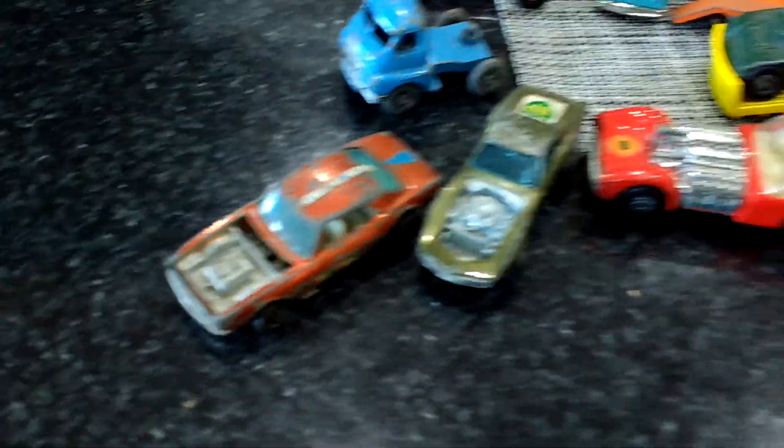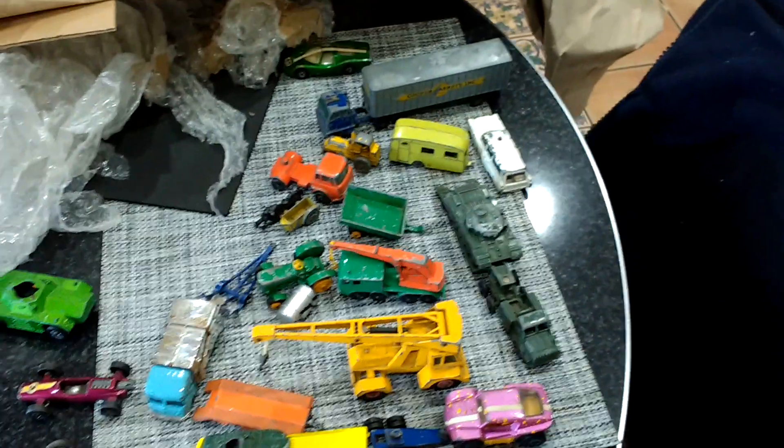There's the Hot Wheels ones, and there's the rest. A few good ones there, not special. Thanks for watching.